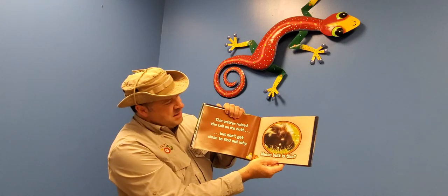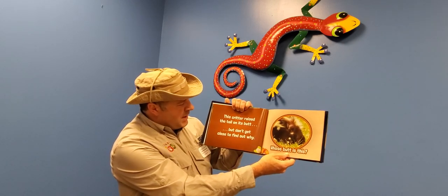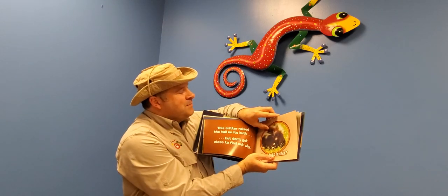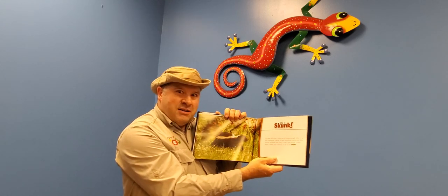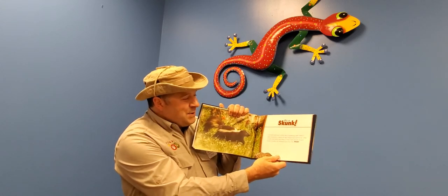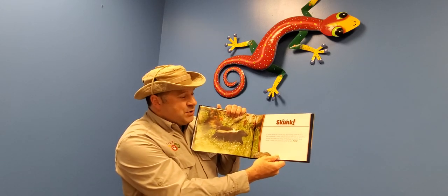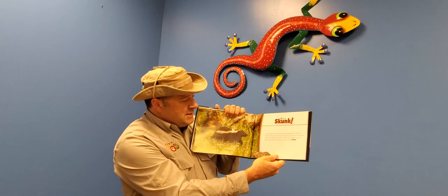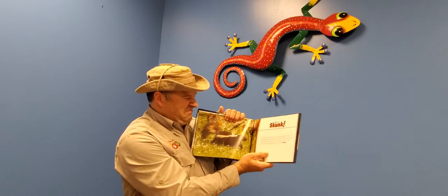Look at this fuzzy butt — we're going to see this critter raise its tail, but don't get too close, because that butt belongs to a skunk! A striped skunk has a stinky way of protecting itself. When it feels threatened, a skunk will spin around and raise its tail — other animals had better stay away or they'll get sprayed. A skunk shoots its smelly, oily substance right out of its rear. Phew, stinky!